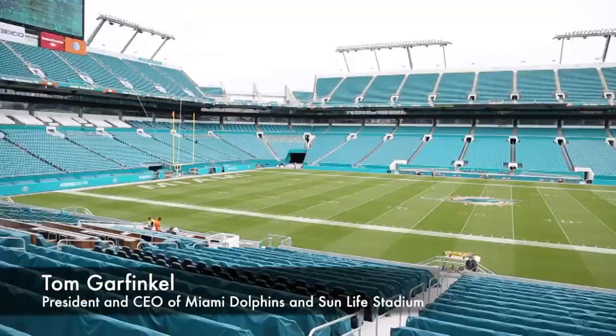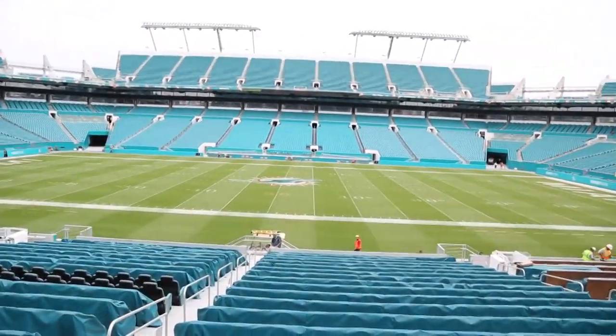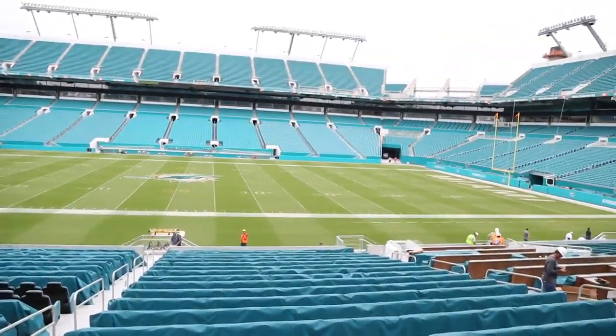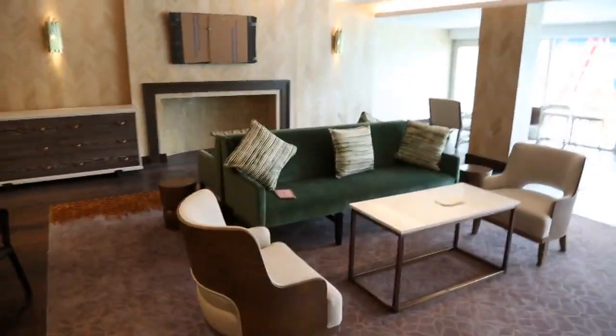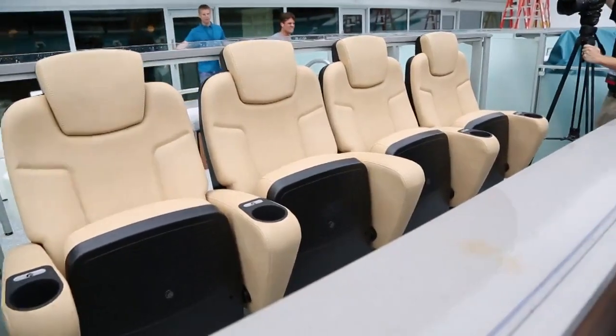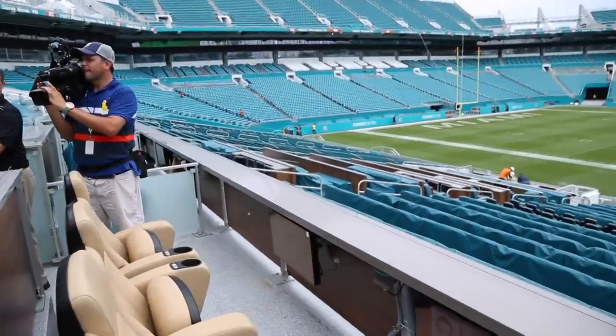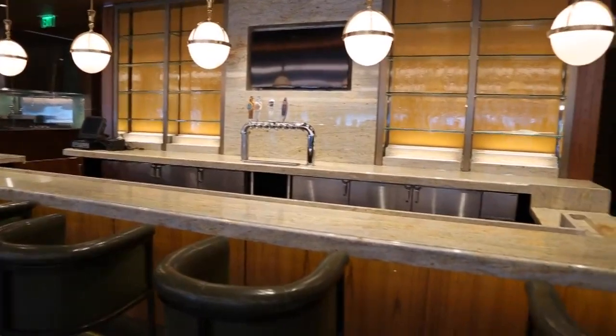First thing you're going to see is the club for the luxury seating on the 50-yard line on the south side. This is the least finished of everything you'll see today. So when you first walk in you may say to yourself, you guys have two days, is this going to be open? The answer is about two-thirds of it will be open, one-third is still closed off, and when you walk through it will be ready to go on Saturday.